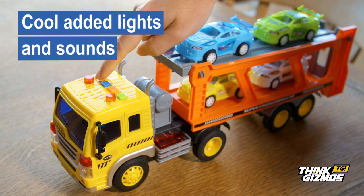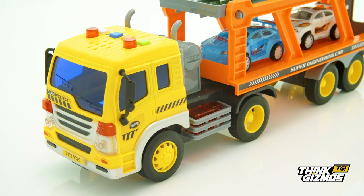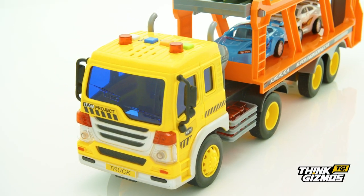Why not try the four buttons on top of the truck for cool added lights and sounds, including a horn, engine, trailer sound, and reversing beep.